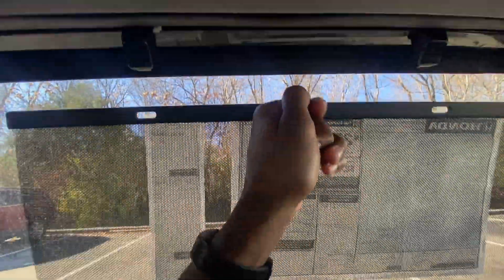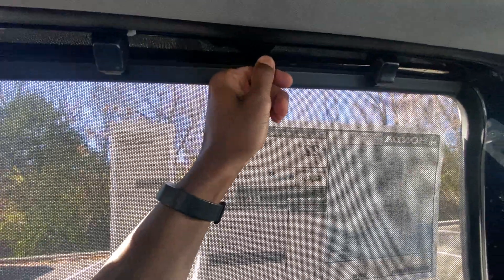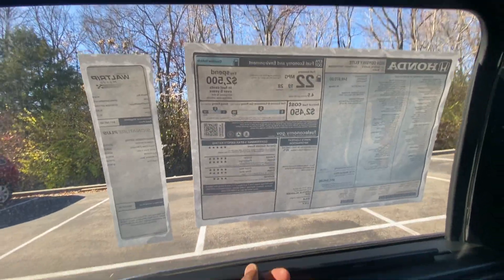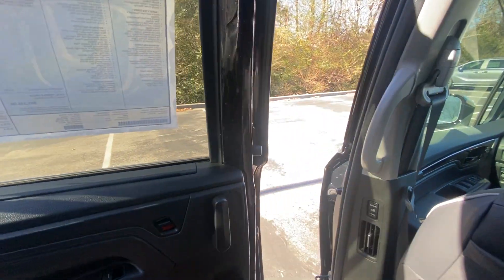I love having these rear blinds here. I complain about my Pacifica all the time — I have a 2022 Pacifica that doesn't have this, and it's very annoying. This should be standard on all family vehicles.